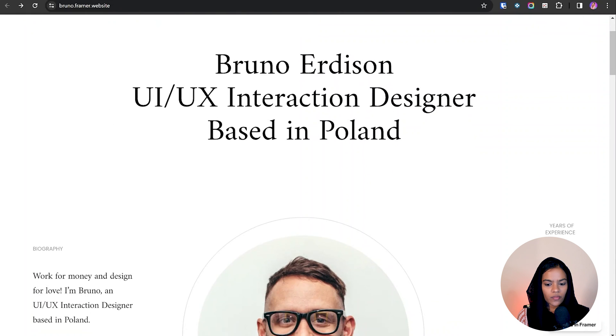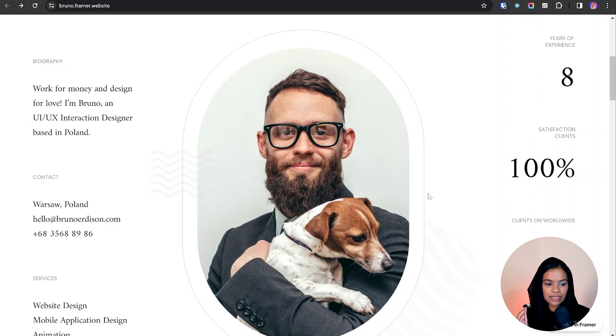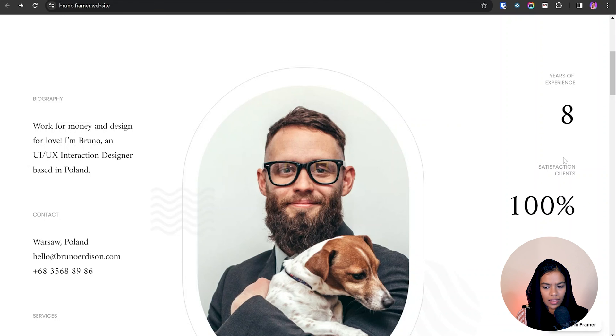Clicking on a project reveals client name, services provided, completion date, and the solution delivered — all looking great. My opinion on the Bruno portfolio: the minimalistic presentation allows you to understand all basic details — contact, biography, and numerical testimonials — in a single glance. I appreciate the simplicity of this approach.